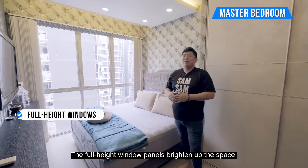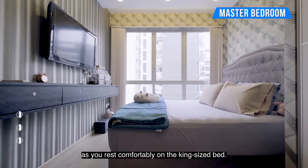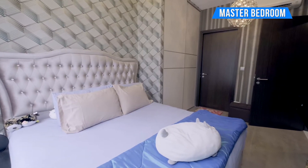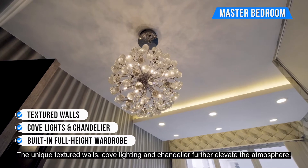Heading to the master bedroom, the full hard window panel brightens up the space as it rests comfortably on the king-size bed. The unique textured wall, cove lighting and chandelier further elevate the atmosphere.